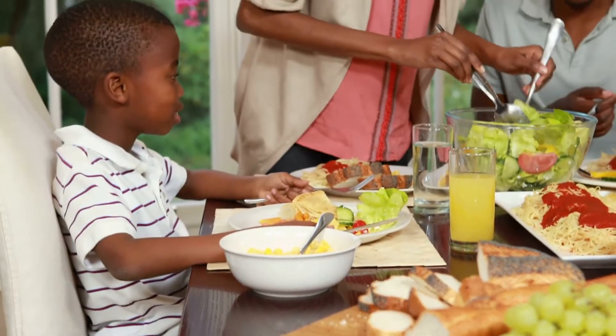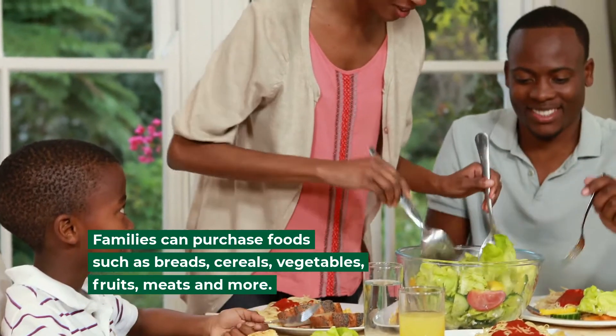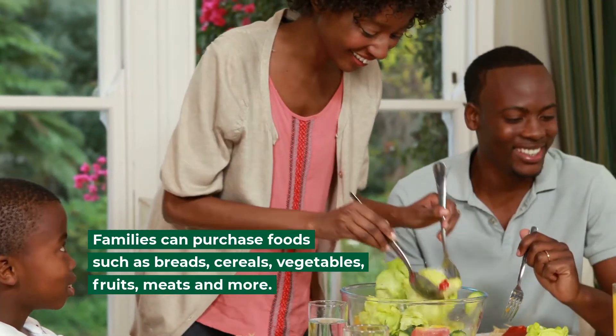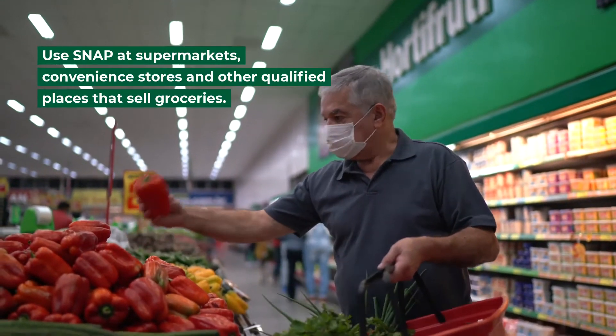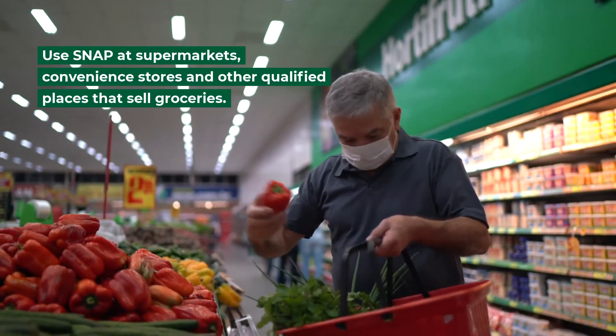With SNAP, families can purchase foods such as breads, cereals, vegetables, fruits, meats, and more. You can use SNAP at supermarkets, convenience stores, and other qualified places that sell groceries.